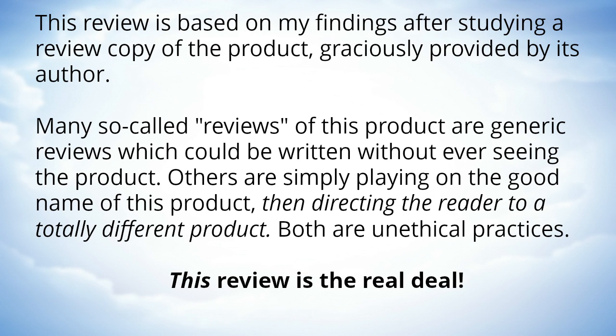This review is based on my findings after studying a review copy of the product, graciously provided by its author. Many so-called reviews of this product are generic reviews which could be written without ever seeing the product. Others are simply playing on the good name of this product and then directing the reader to a totally different product. Both are unethical practices — this review is the real deal.